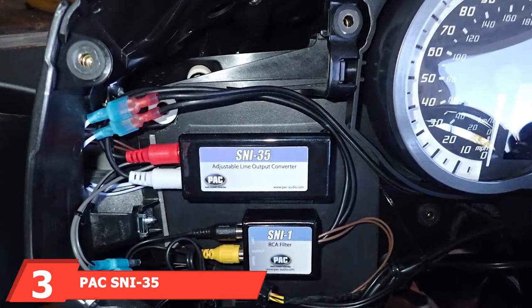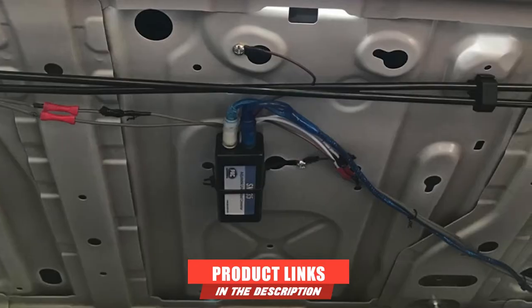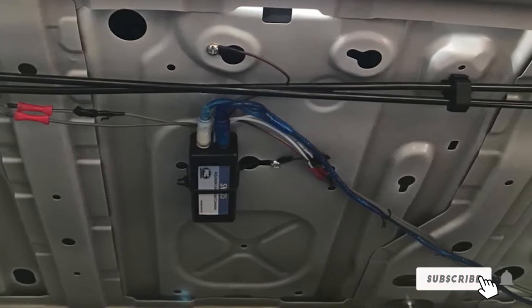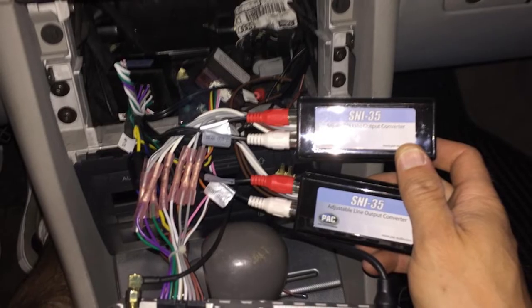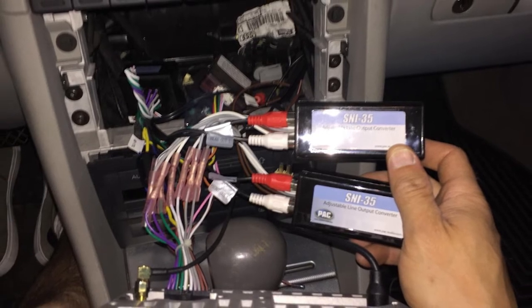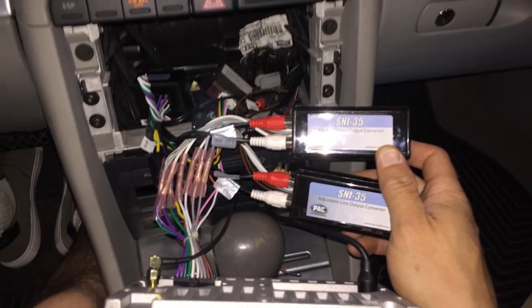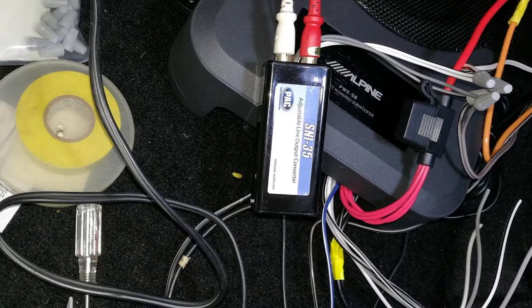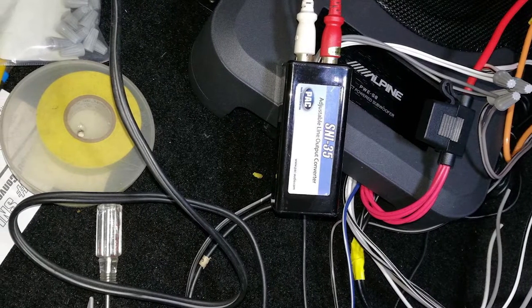The number three position is held by the PAX 935 variable LOC line-out converter. The PAX 935 offers an extra set of preamplifier outputs from a factory receiver that only has a single set. It's designed as a variable LOC with advanced adjustment options. It supports factory radios with a signal of 2 to 40 watts RMS per channel and outputs a linear frequency of between 20 Hz to 10 kHz. The integrated transformer isolates the input circuit from the output circuit, preventing ground loop problems and producing noiseless signals for clear sound.